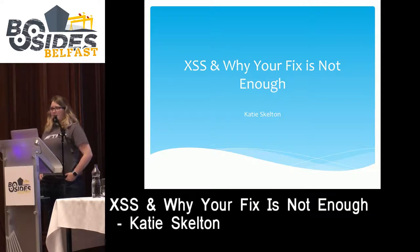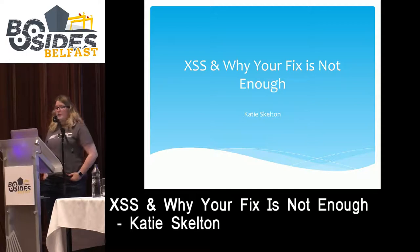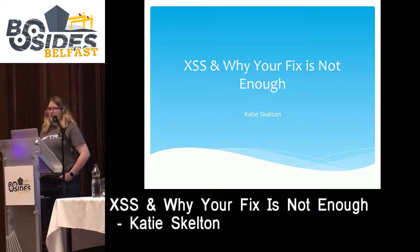Hello everyone, I'm Katie Skelton and I work for White Hat Security. I have done for just under two years. Thanks for this opportunity to speak at this awesome first B-Sides Belfast event. Today I'm going to talk a bit about XSS and why, despite it being a known vulnerability for so many years, it still exists on a large majority of sites.